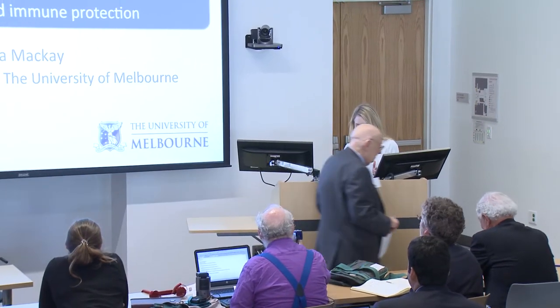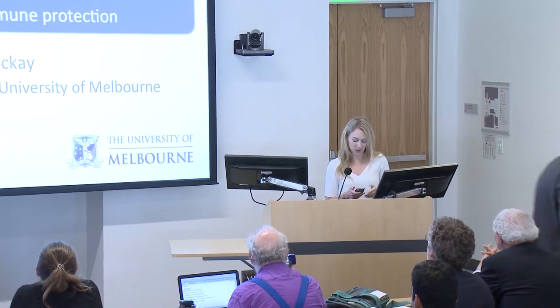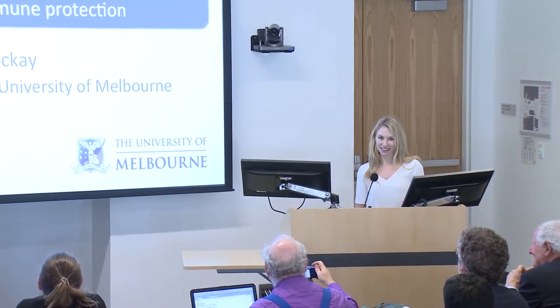Thank you so much for the introduction. It's such an honour to be here and to be a recipient of this prize. I'm really very greatly honoured. Today I'd like to talk to you about some of my research, which centres around T cells.